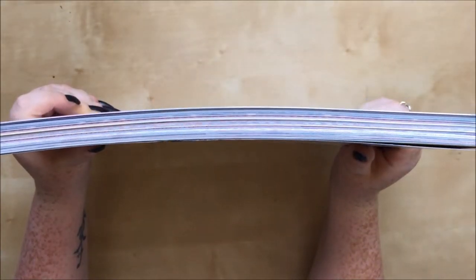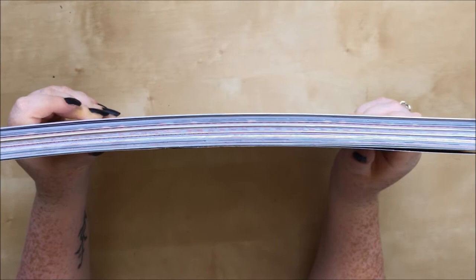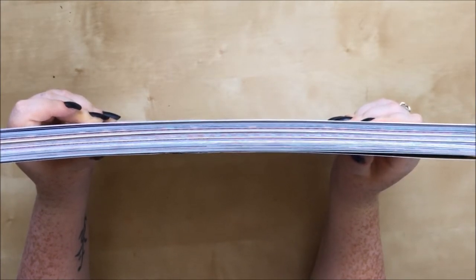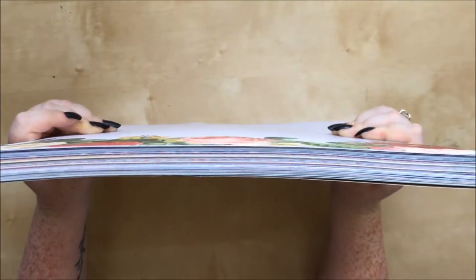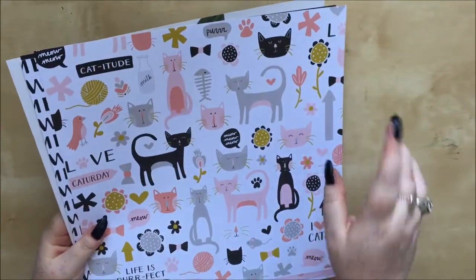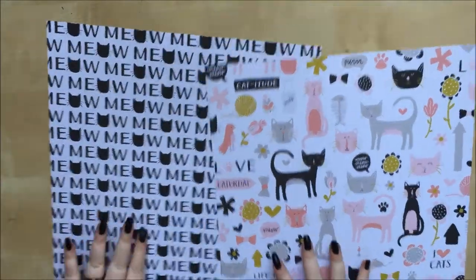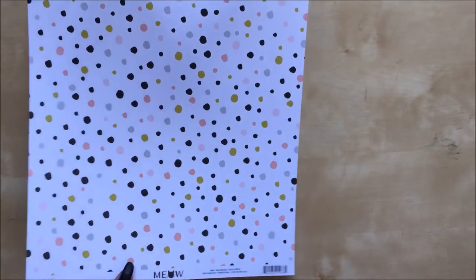Paper time — are you ready for this? Go get a tea, coffee, wine, or a very large glass of whiskey. I'm just going to start quickly with the non-sale papers because there are only four of them. Both are from My Mind's Eye — firstly from the Meow collection, because I just wanted these papers. I wanted another one of this one because I love it, and I wanted this one so I could use both sides.